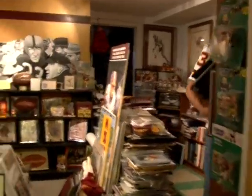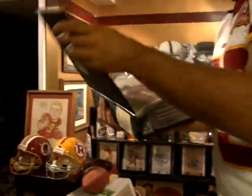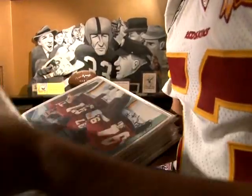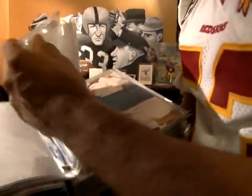I literally have thousands of photographs and hundreds of posters. These are all pictures that I took, or either that or I'm in them.